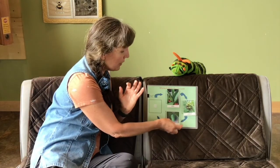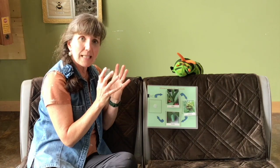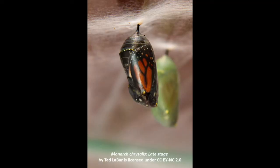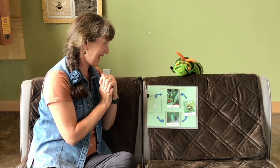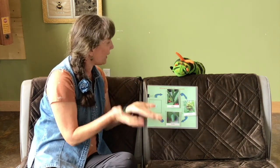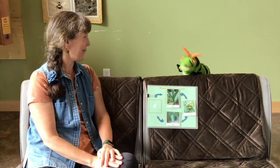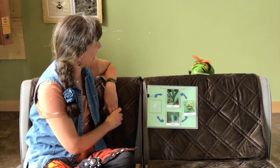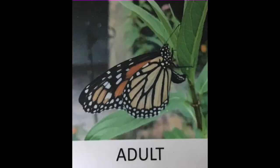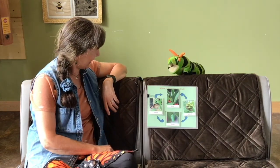This is the chrysalis — the fancy word for it is pupa. It's bright green with gold dots. After about 10 days inside the chrysalis, the shell becomes clear and you can actually see the wings of the butterfly through it — it gets very dark and you can see the orange and black. Then it emerges as an adult butterfly. You can tell this one is female because she is laying an egg, starting the next part of the life cycle.